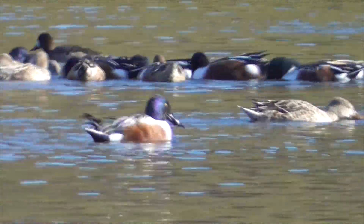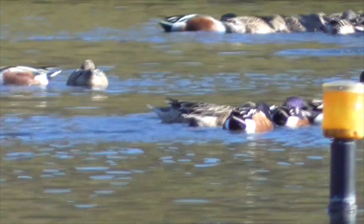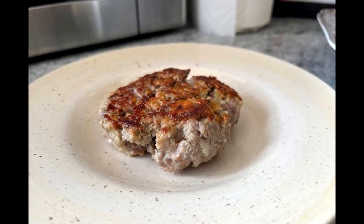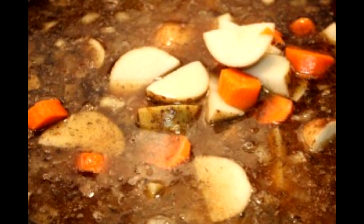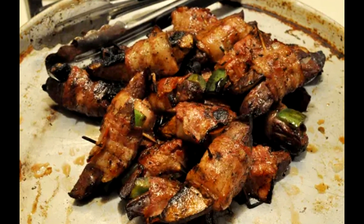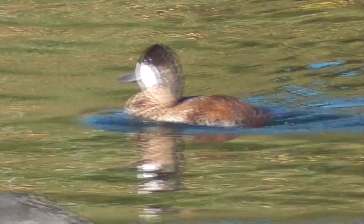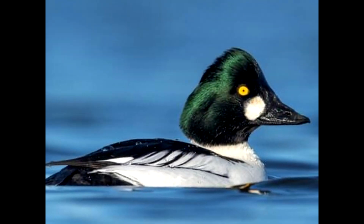They're also very good to eat if you prepare them right. Their meat has a bit of a muddy flavor, but you can marinate it and use it in stews or even fajitas. It's not as tasty as a mallard — probably about the same as a ruddy duck, and a bit better than a golden eye.